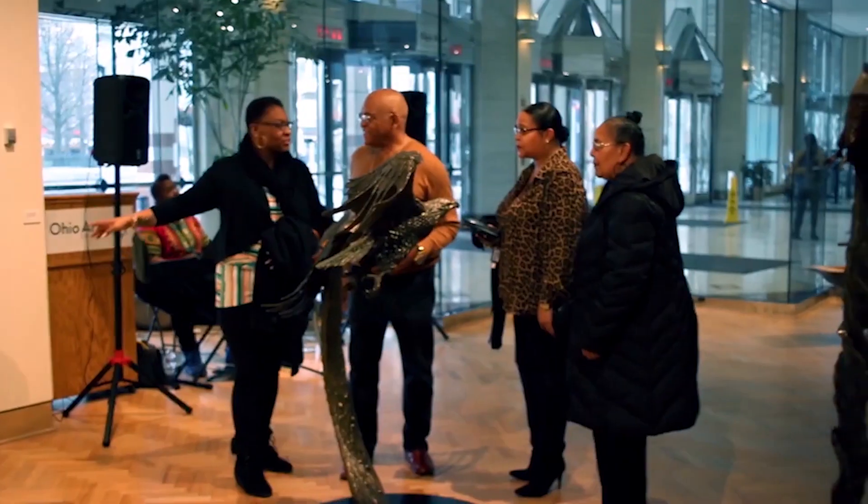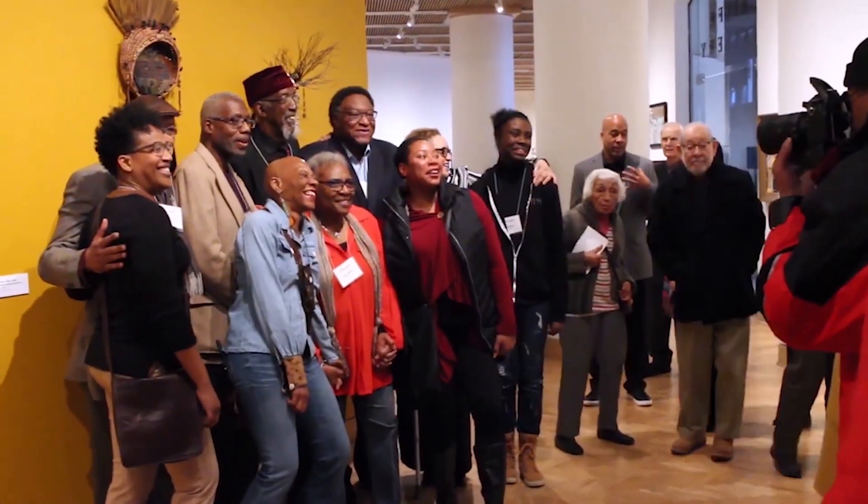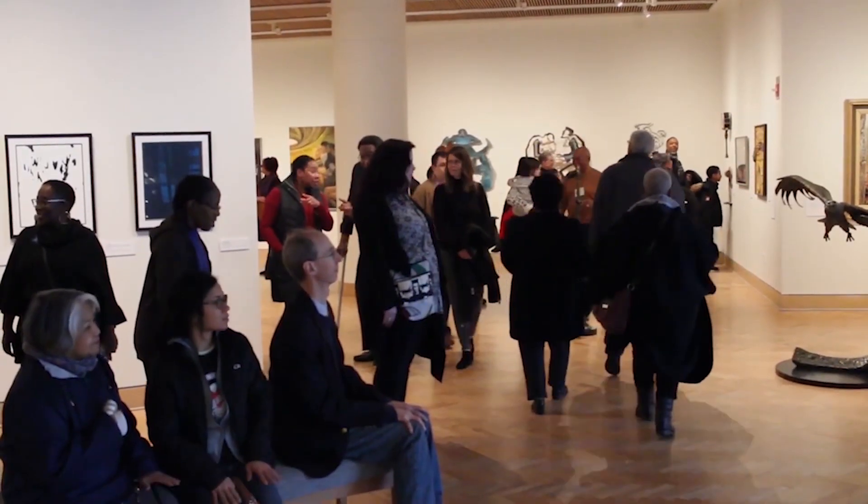Thanks so much for joining us for this tour of Ohio Diaspora, art from the collection of the National Afro-American Museum and Cultural Center and Ohio artists. This exhibition was curated by Rosa Rojas.